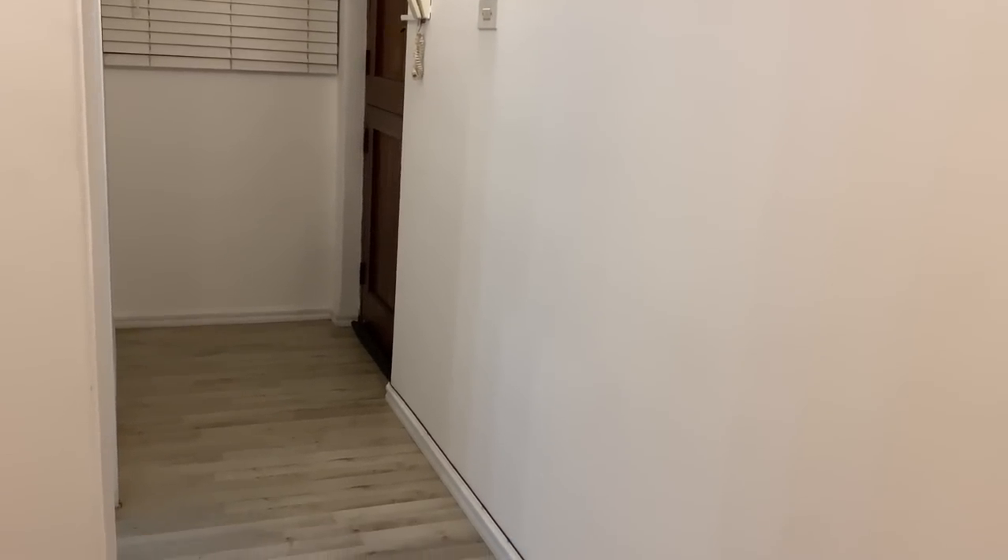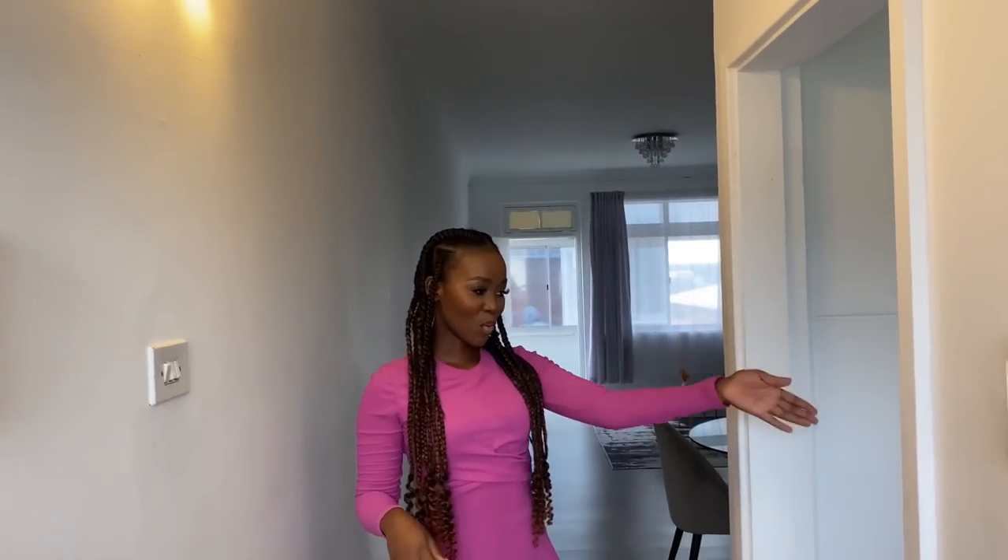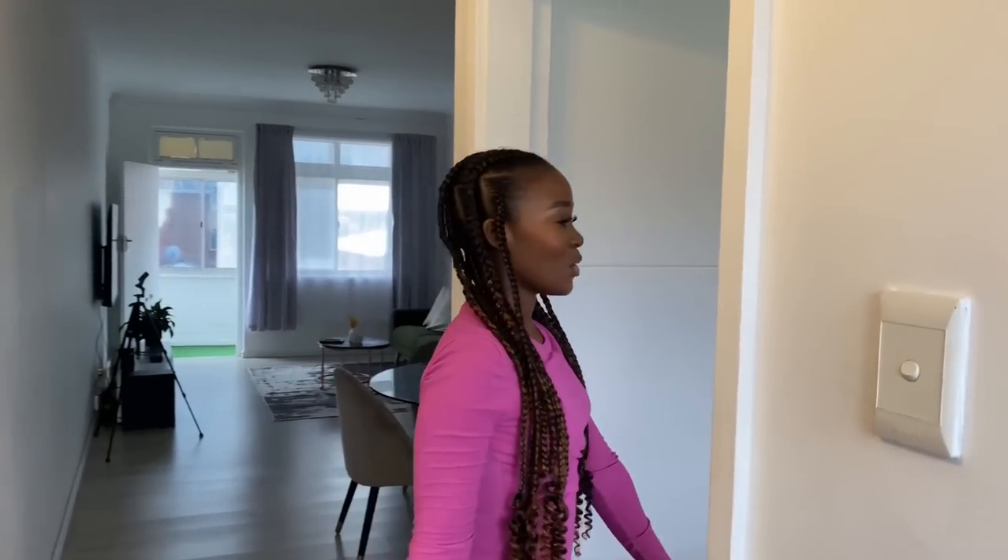When you walk into this apartment you are welcomed by a hallway or a passage with these beautiful lights that you turn on, and then there's a door going straight to the kitchen.